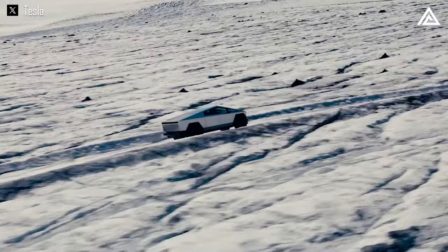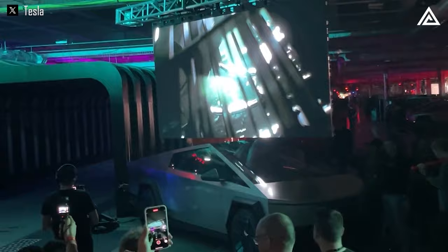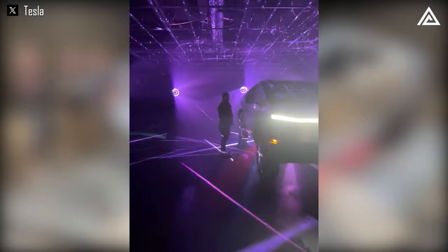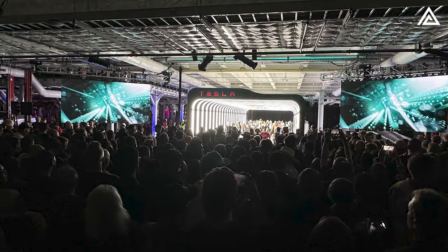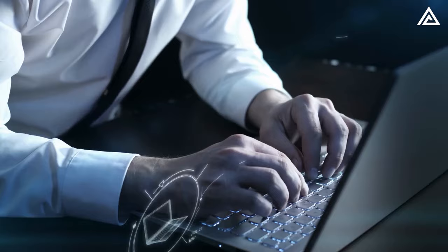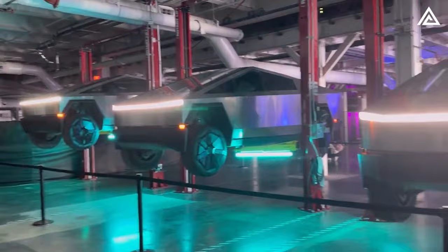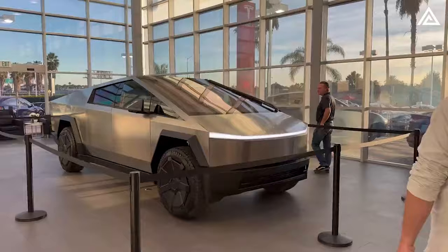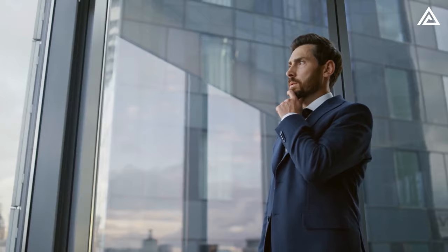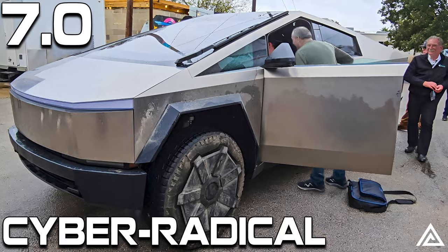Today marks a pivotal chapter in automotive innovation as we delve into the official exterior of Tesla's Cybertruck, unveiled at GigaTexas. The Cybertruck, a topic of intense discussion and speculation, is finally here in its tangible form. In this first segment, we're focusing on the design, dimensions, and the front end of the vehicle — aspects that have sparked immense curiosity. How does the actual size and front design of the Cybertruck measure up against pre-launch rumors? Is it as groundbreaking as we anticipated?